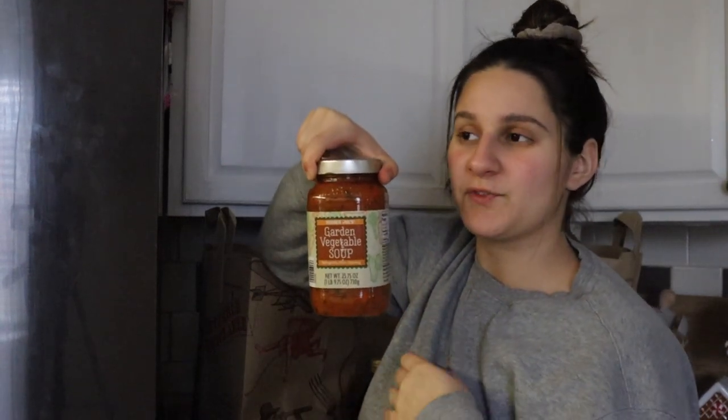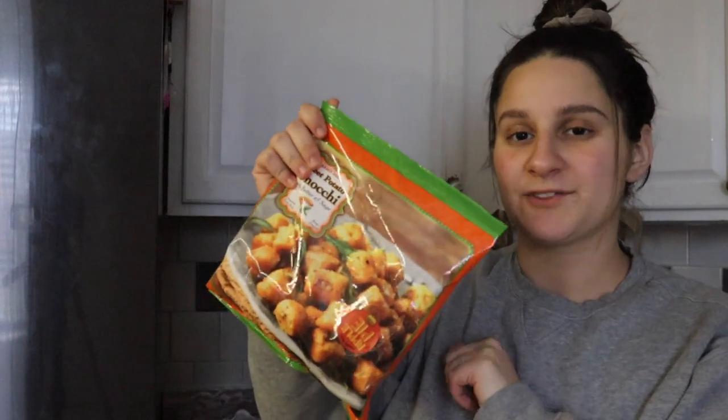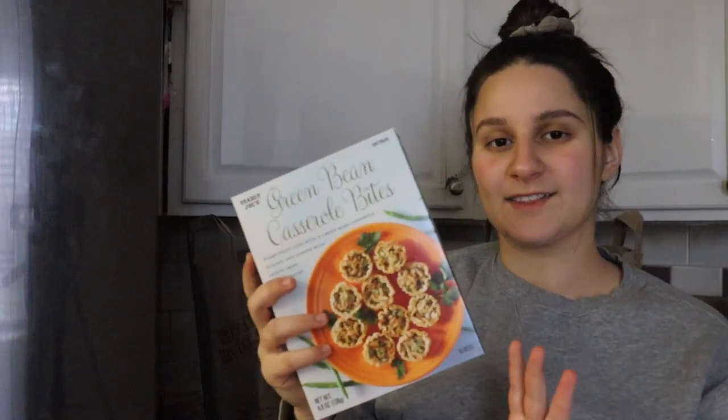We've actually never tried this garden vegetable soup before, but I've been really into soup for the colder weather — it's so cold outside. We got two of these. This is also something I've tried before: their sweet potato gnocchi with butter and sage sauce. It is so good — I've had it for lunch before and it's also pretty good for you.